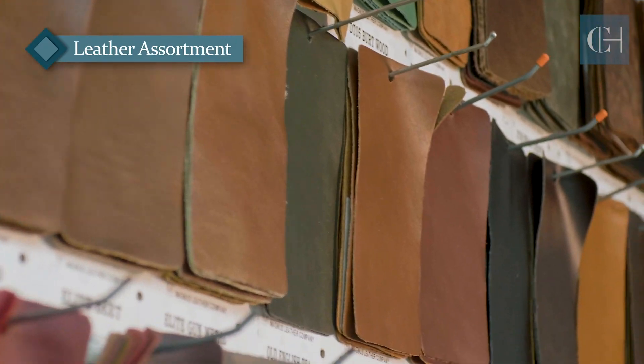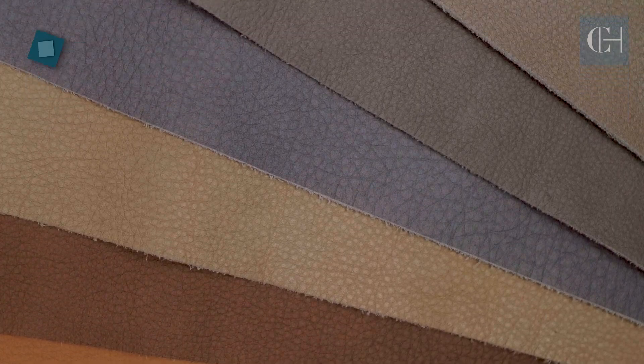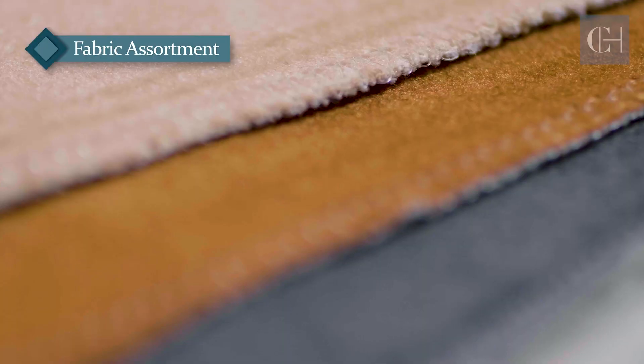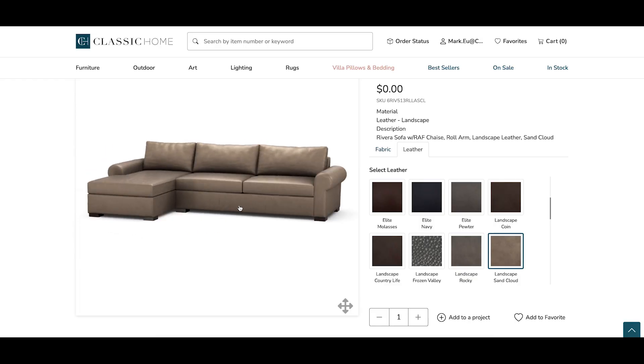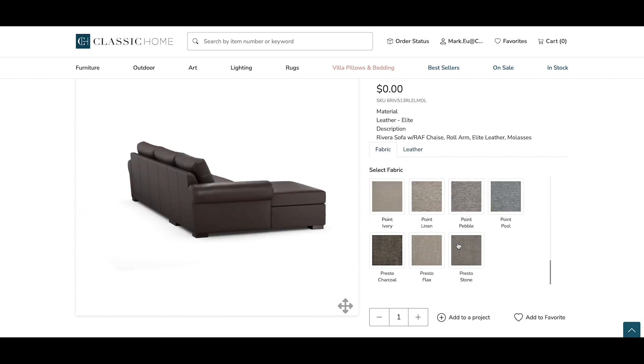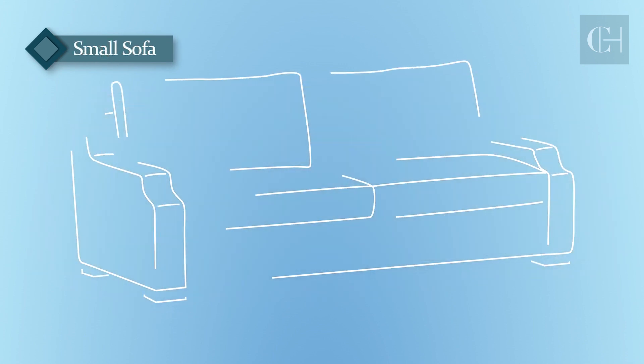Our new essentials line boasts four incredible selections with over 70 high caliber leather and luxurious fabric options. Enjoy an enhanced design experience with our 360 modeling configuration tool online. And the best part is you can expect only six to eight weeks from the time you place your order to delivery at your door.